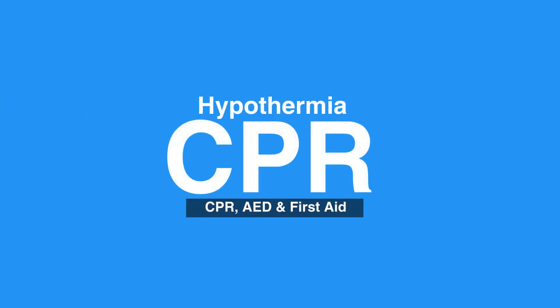Welcome to our lesson on hypothermia. In this video, we'll review signs and symptoms of hypothermia and how to care for hypothermia cases. Hypothermia is a potentially life-threatening condition when the body temperature falls dangerously low. Hypothermia can even develop in non-freezing temperatures.